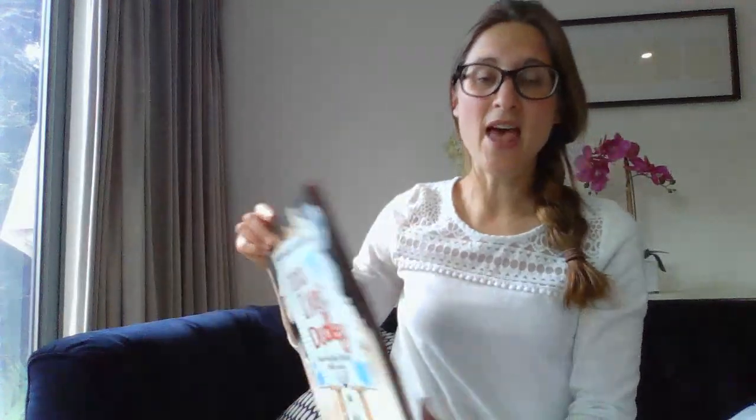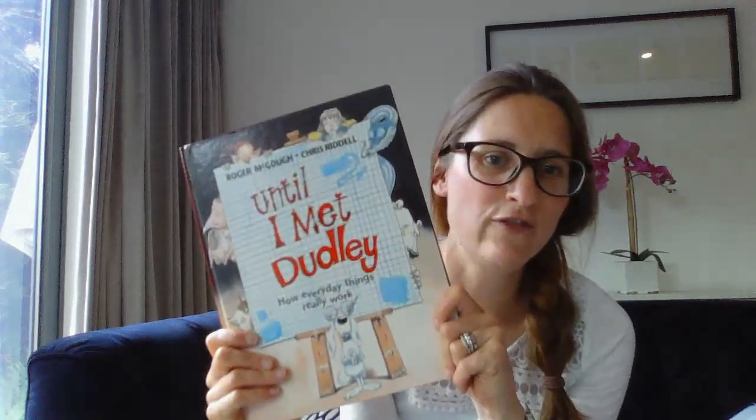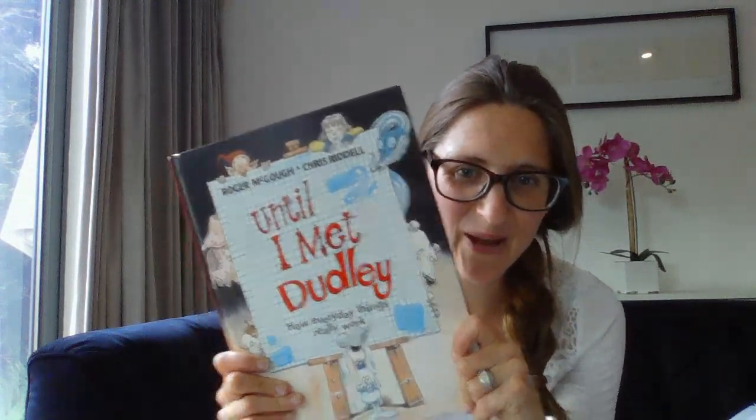Okay, and I'm expecting everybody to do at least two. Some of you might do three, but at least two each. We'll put them all together and we'll end up having our own version of Until I Met Dudley. So have some fun with it. I'm really looking forward to seeing them — I can't wait to see how creative you can be. Enjoy it. Thank you.